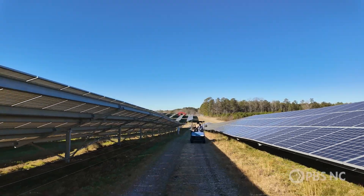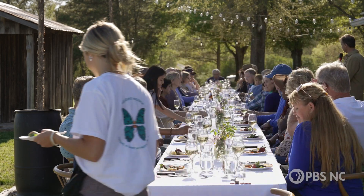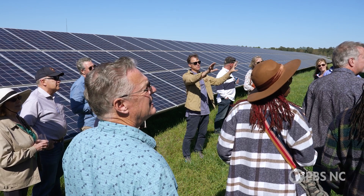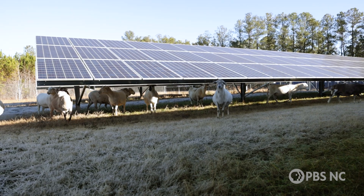This is our innovation station where we have school classes, we have farm dinners, and an educational place for people to come and stay and see how it really works. The model is we partner with local farmers where the solar sites are, and they bring their sheep after a while.